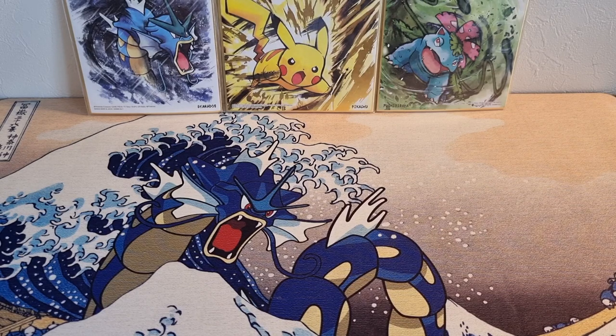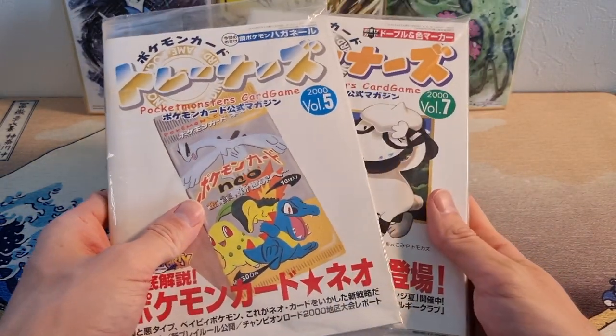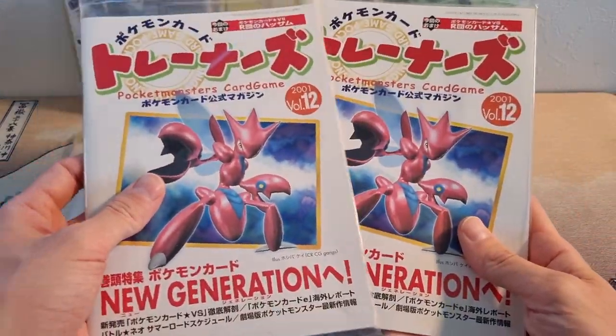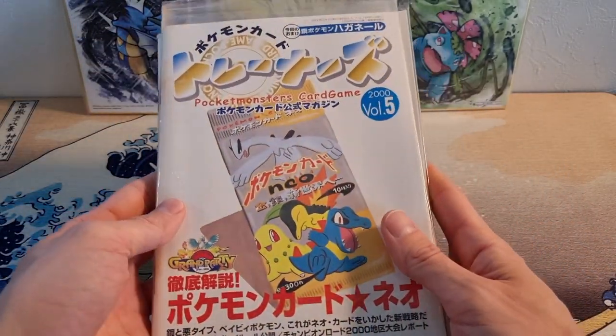So at number five, we're starting off with a little bit of a cheat because it's more than one item, but they're from the same series — these are trainer magazines. I have only a few: I have number five, number seven, and two number twelves sealed. These are so cool, such a cool part of Pokemon history.